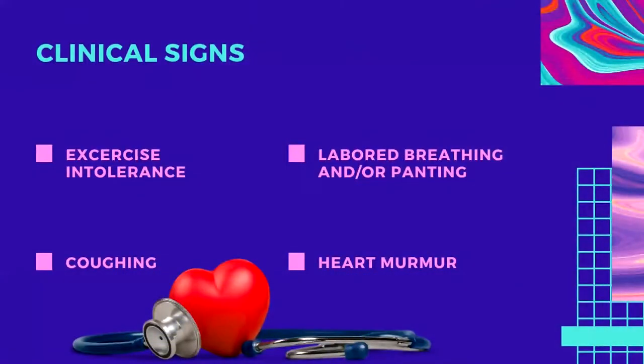Dogs with left heart failure cannot exercise. They cough when lying down and may get up and pace after lying down. As clinical signs progress, they eventually start breathing faster, sometimes more than 50 times per minute and with more effort. A loud heart murmur is a common finding on physical examination.